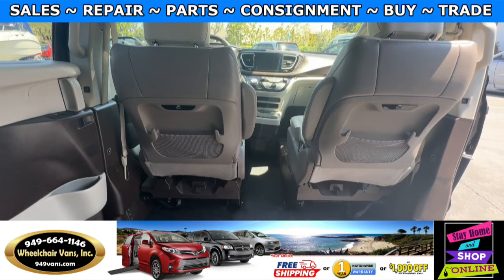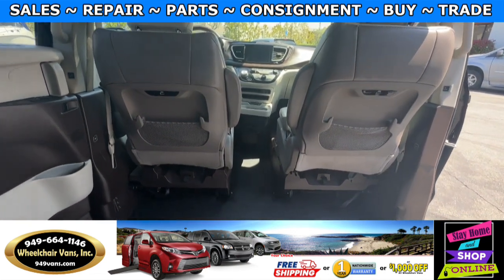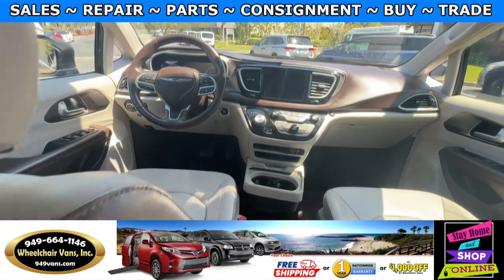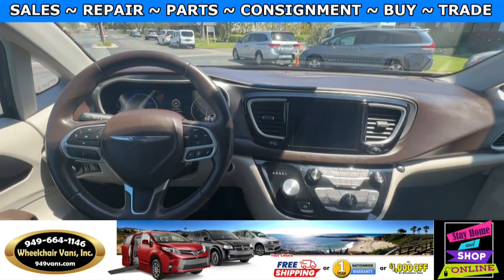And in the front, you will have driver and passenger front removable seats. This van is going to have the leather heated seats, and it only has 65,000 miles.